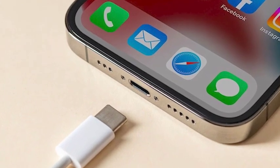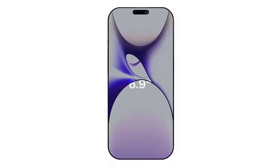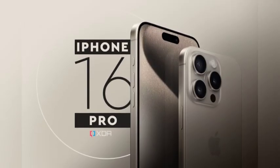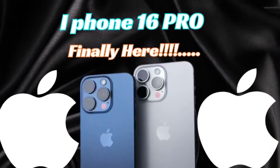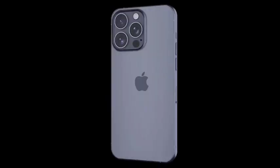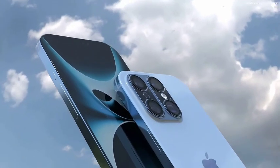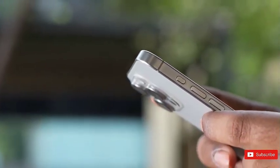The iPhone 16 models are set to feature an upgraded microphone designed to complement Siri's advanced AI capabilities. This new microphone is expected to offer improved water resistance and a better signal-to-noise ratio, significantly enhancing the Siri experience by capturing user commands more accurately. According to Apple analyst Ming-Kai Kuo, these improvements will allow Siri to better detect and interpret commands, ensuring effective performance even in noisy environments or when exposed to water.